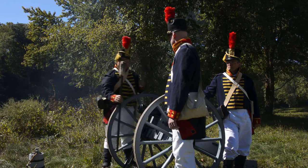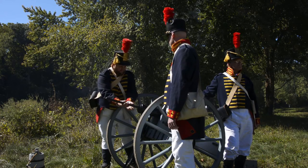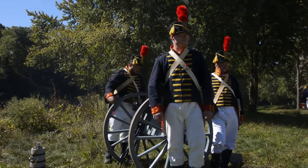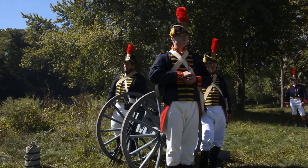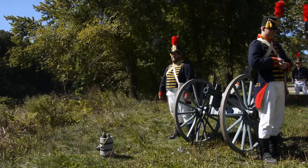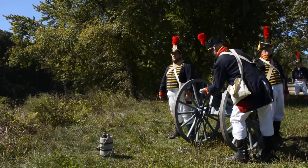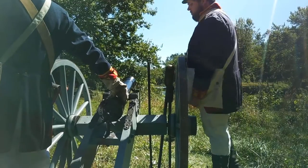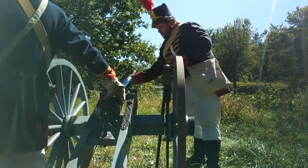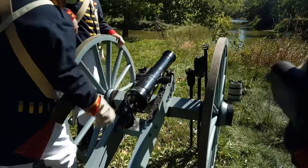Dry swab — now we're going to dry the barrel out so the next charge does not get wet. Handle charge. Load charge. Ram charge — now you're shoving the charge back against the breech, making sure it's back tight.